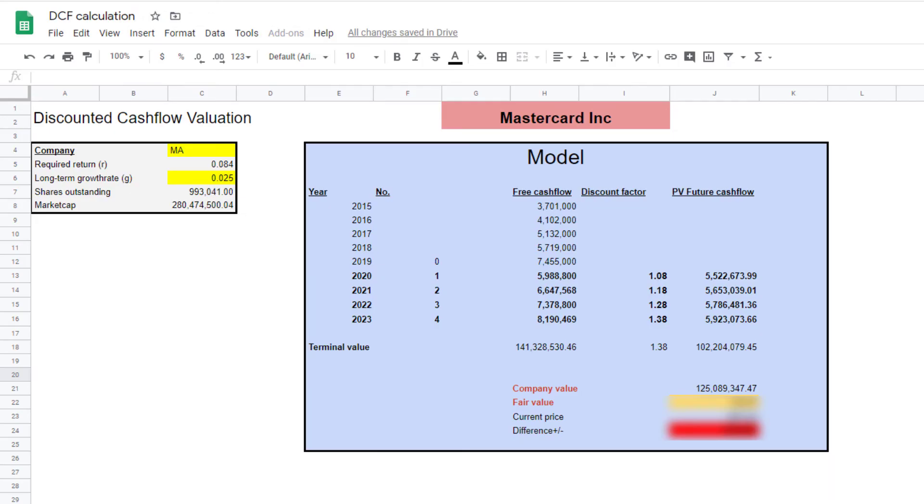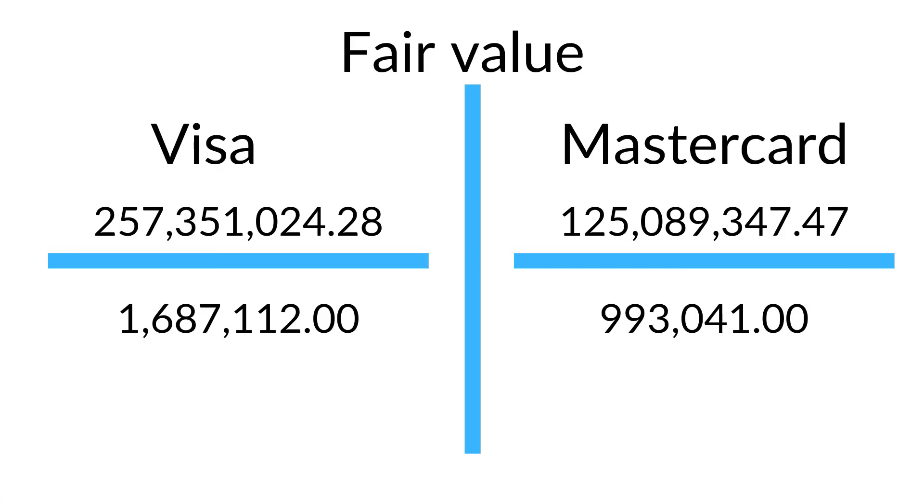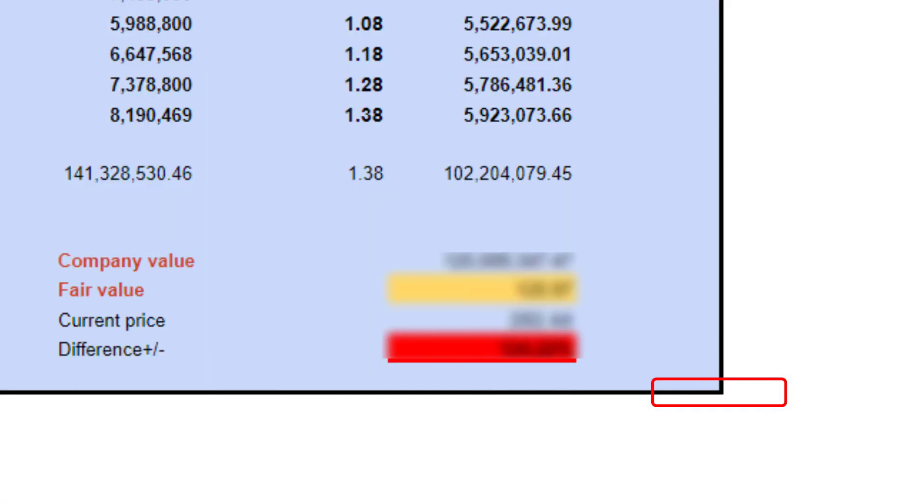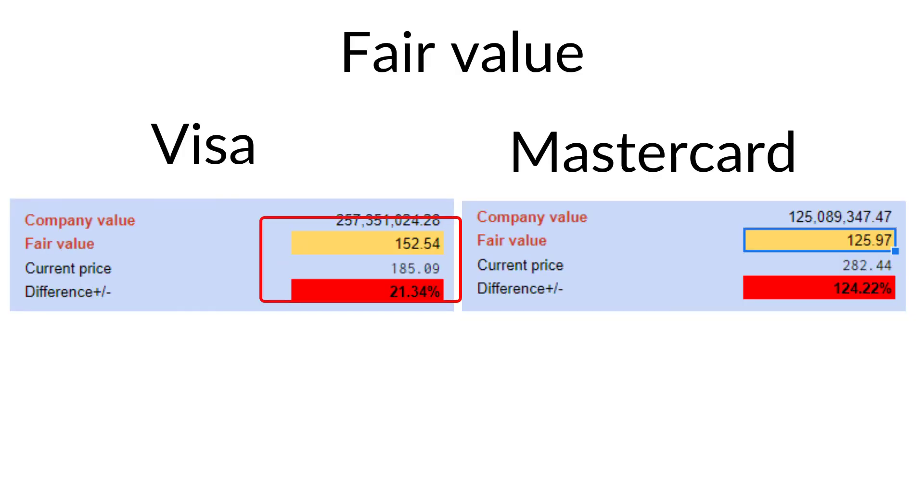So who will be the winner of this valuation contest — Visa or Mastercard? To come up with the fair value we divide the discounted company value by the number of outstanding shares. Using the discounted cash flow model, Visa has a fair value of $152 and Mastercard a fair value of $125. Looking at the current stock prices, they are both overvalued — but who offers the better value right now? And the winner is Visa. The share price is closer to the fair value right now, so Visa offers better value than Mastercard. So who would you pick? Let me know in the comments below.